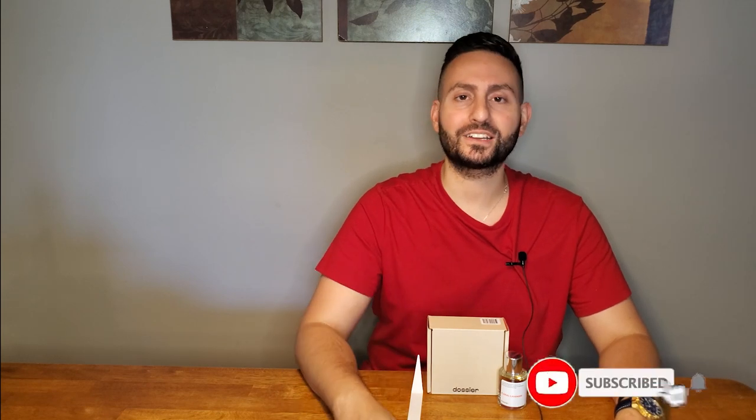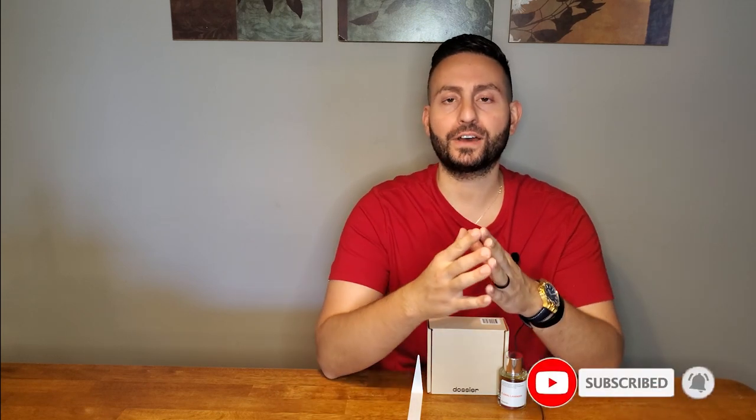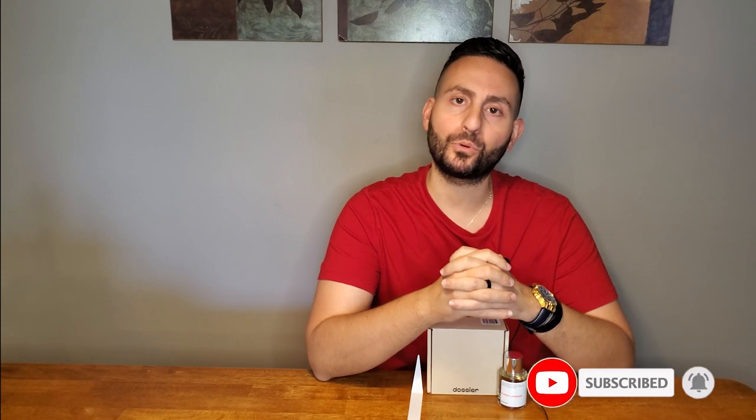In any case, thank you so much for watching. Love you all. If you took something of value from this review, please do consider supporting this channel by subscribing to it, and if you can give this video a thumbs up, it would really mean a lot to me as well. Thanks again for watching. Love you all. We'll see you soon. Bye.